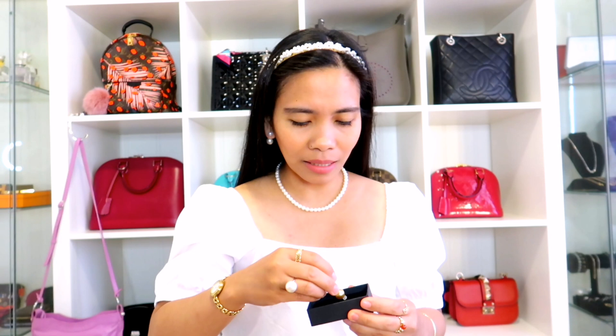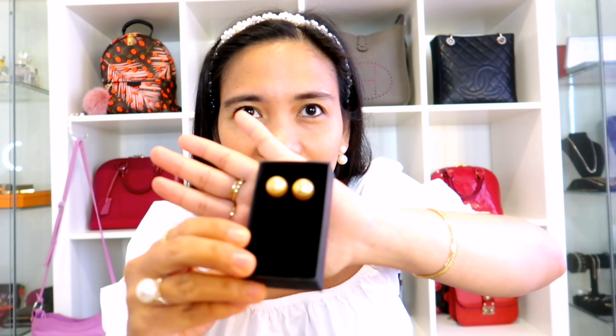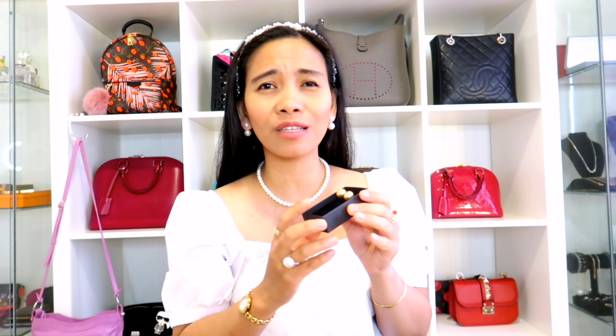First one — oh my gosh, this is super nice! I love it so much. This is 13mm in size. I'll put it here on the black box so you can see it properly. So that's the one — it's 13mm. This one is the golden pearl. It's super nice — I love it.